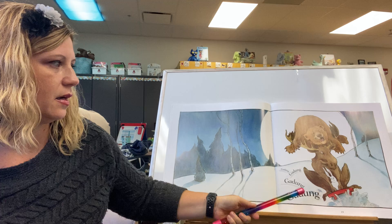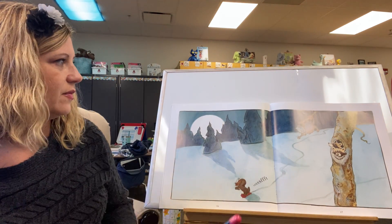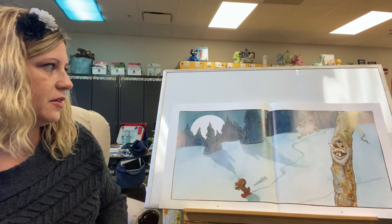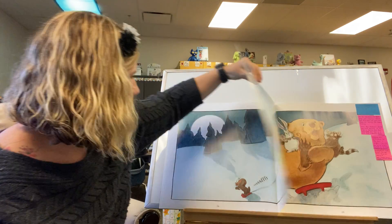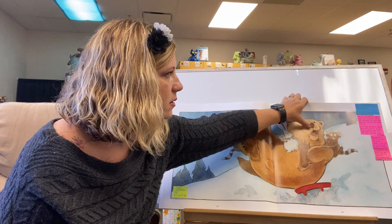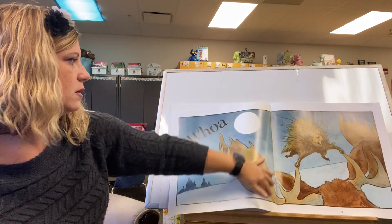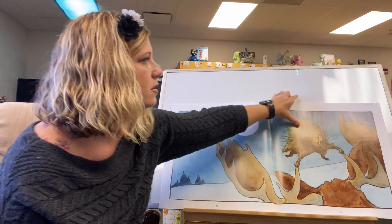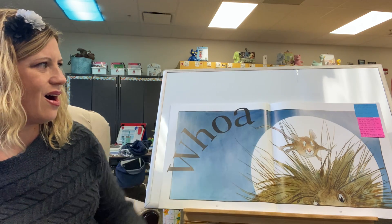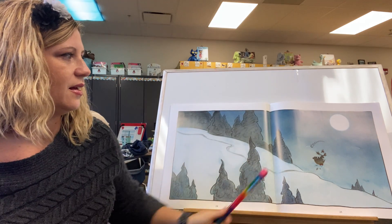Ga-dunk, ga-dunk, ga-dunk, ga-dunk. Whoa. Whoa! Whoa!